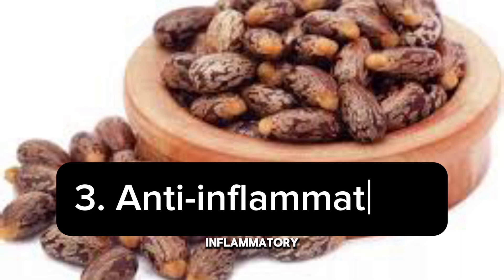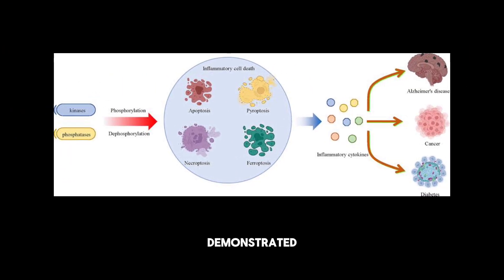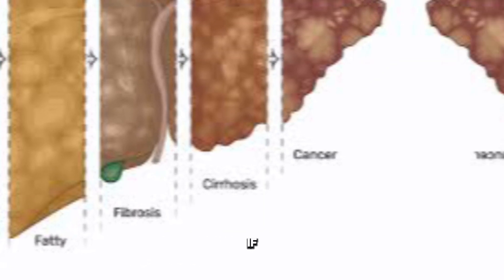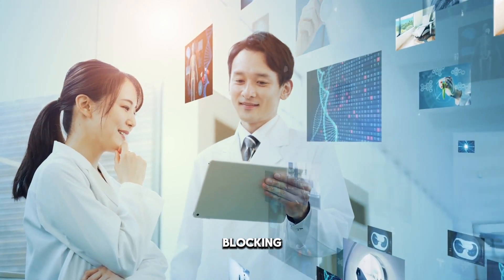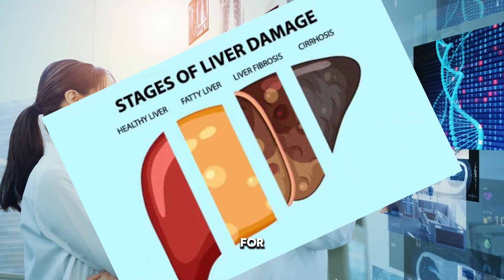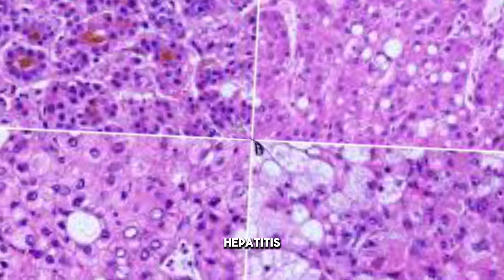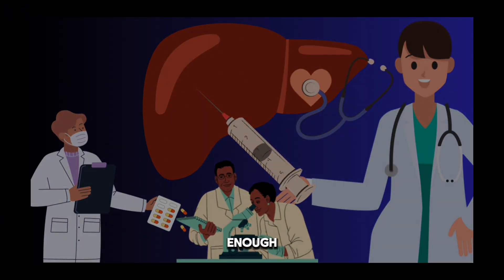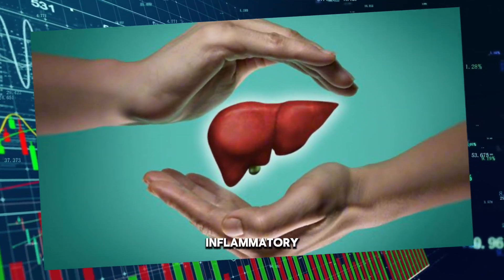Number three: castor oil has anti-inflammatory properties. Ricinoleic acid in castor oil has demonstrated anti-inflammatory properties, which can help reduce inflammation in the liver. Preventing or blocking inflammatory pathways is crucial for preventing liver damage and supporting liver healing — protecting liver cells from damage can potentially prevent conditions like hepatitis and cirrhosis. However, there is not enough data at this time to fully understand the extent of these anti-inflammatory effects in the liver.